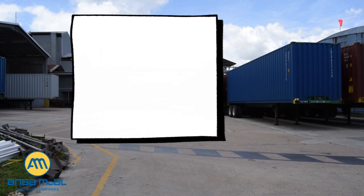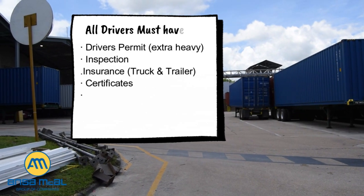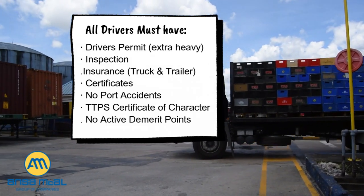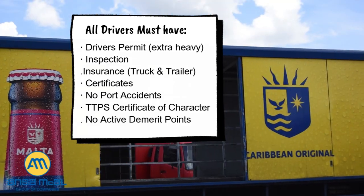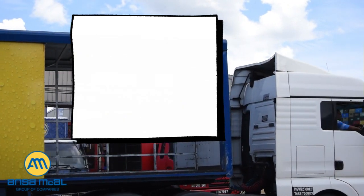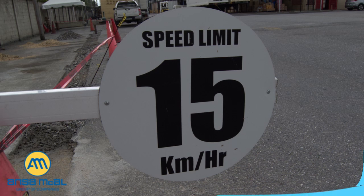All drivers must have a valid driver's license — extra heavy, valid and without signs of tampering — inspection and insurance certificates valid and without signs of tampering, no port accidents, certificate of character, trailer insurance, truck insurance, demerit points active. Strictly, only certified defensive drivers are permitted on Ansem McCall's compounds. You must know the final destination of your goods and you must obey the compound speed limit at all times.